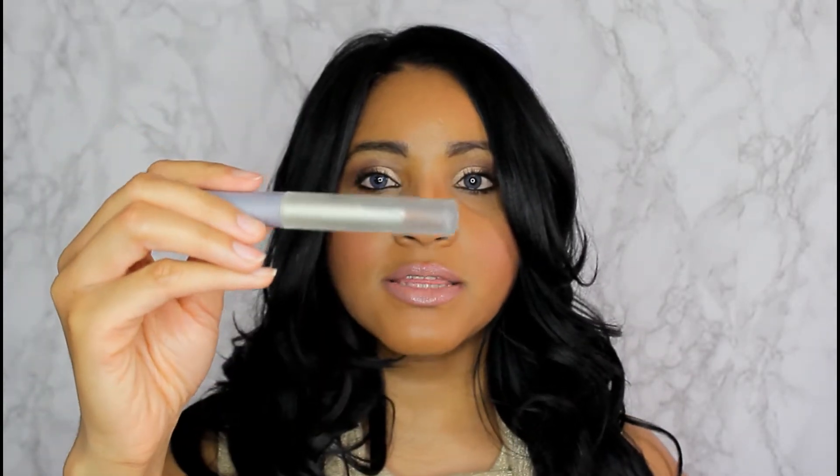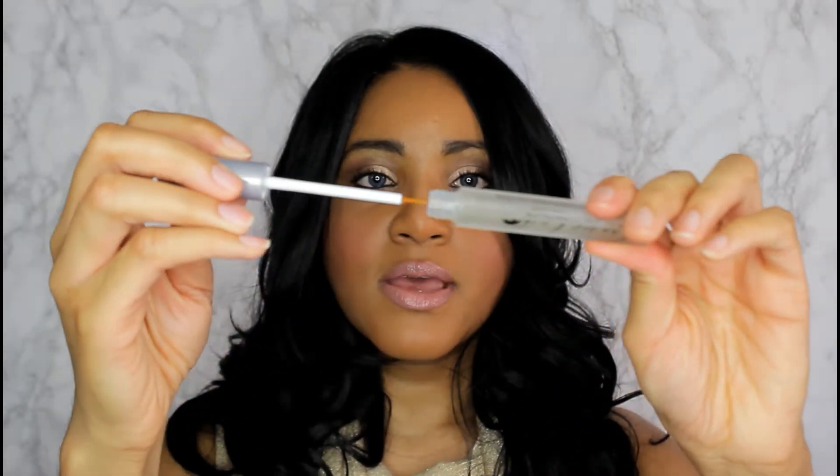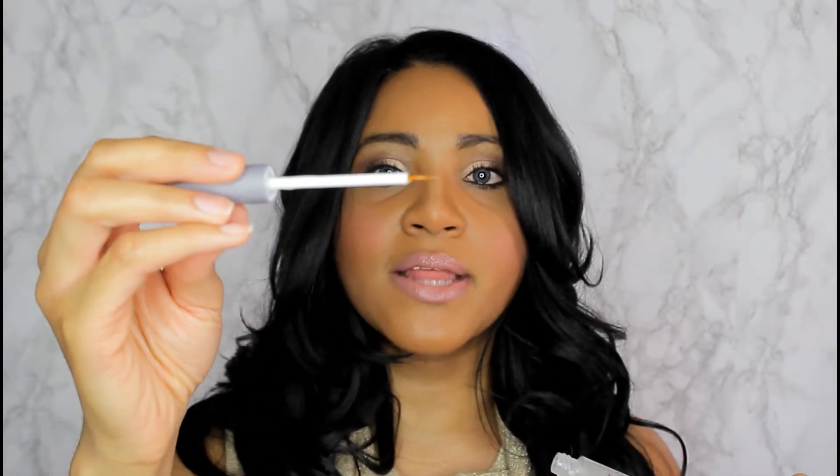Hello everyone! Welcome back to my channel. This is going to be a review of this product here. The name is Longer Lash by Green Aesthetics and it is an eyelash growth conditioning solution. This is the 0.17 ounce size and it looks like this. It's a clear solution and it has an applicator similar to a liquid liner.